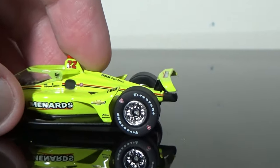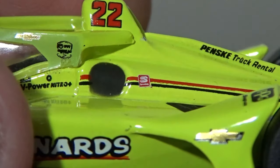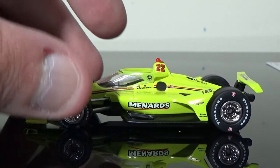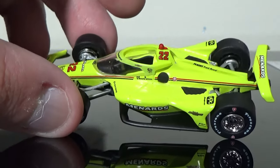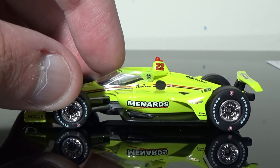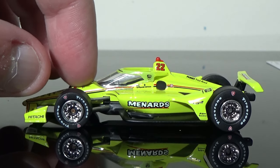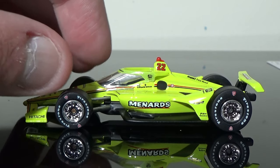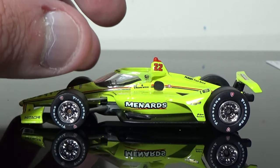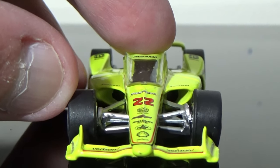I'm hoping the 1:64 Power car also has it, because that is accurate. What's also accurate is that there are no numbers on the rear wings — most teams did away with them at the Indy 500 this year and at Texas Motor Speedway. So the diecasts are accurate there. Andretti Autosport may still have numbers on their cars — I'd have to look at my pictures. But the diecasts that do have numbers on them, that is not accurate according to most cars.